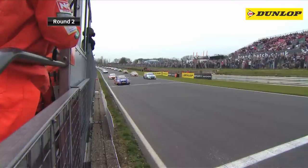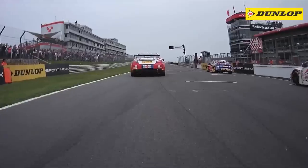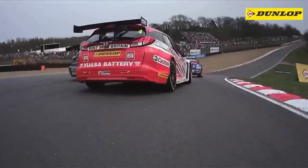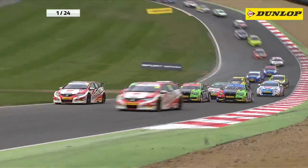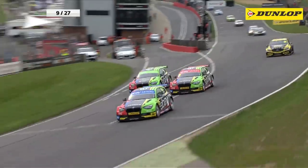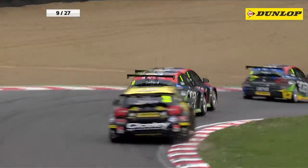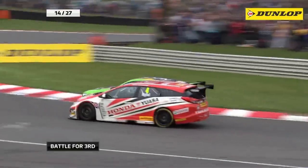Jordan again made the perfect getaway in race two, but there was drama behind as Jason Plato's MG was slow away, and then Neill and Collard collided at the opening corner. While the two of them recovered, Shedden took advantage, slipping around the outside into second. Turkington was the man on the move, passing Collard for fifth, Foster for fourth, and then Neill for third.